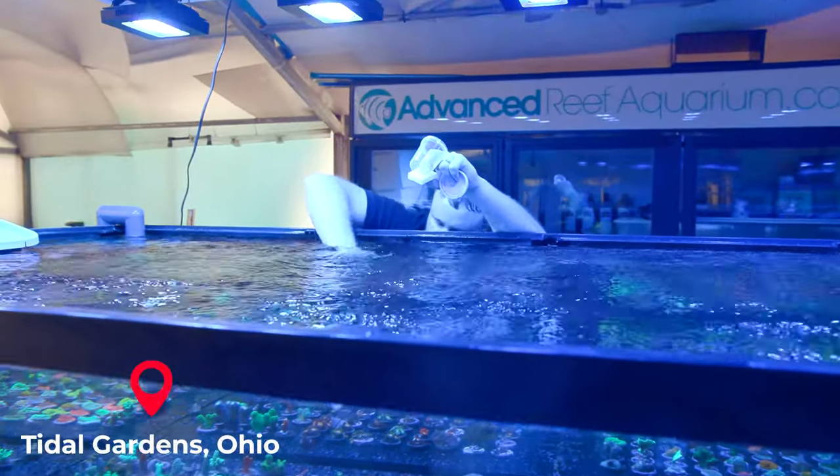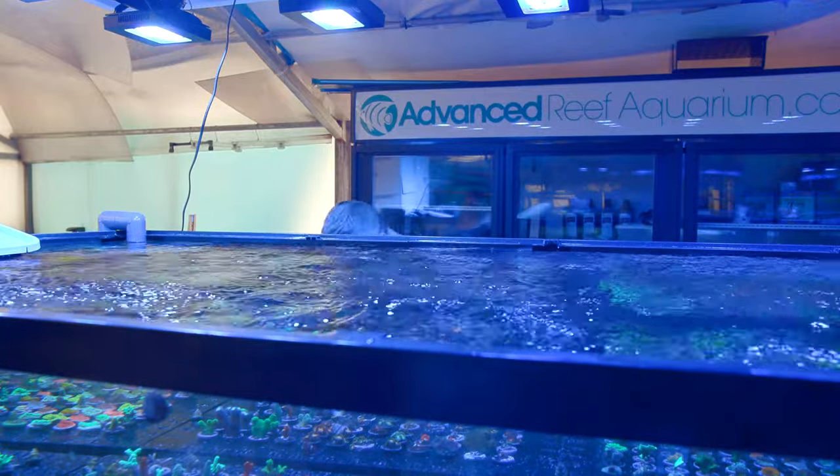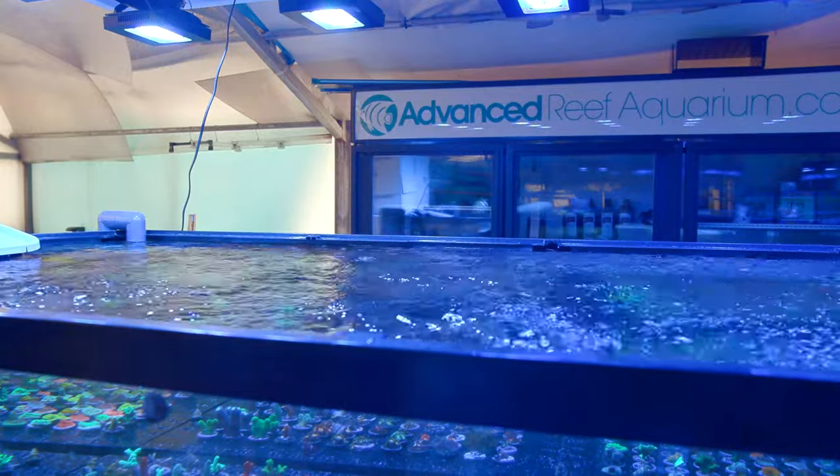The sale took place on Saturday. That Monday, Tidal Gardens got all of my coral packed up and ready to head from Ohio all the way down to Texas.